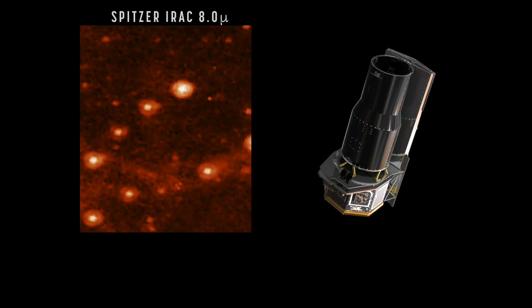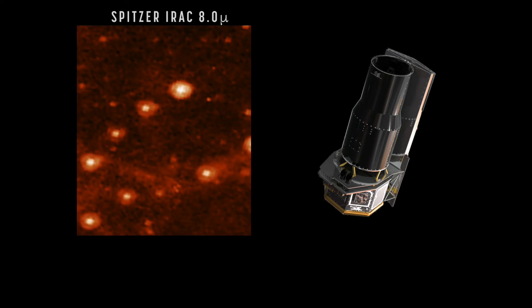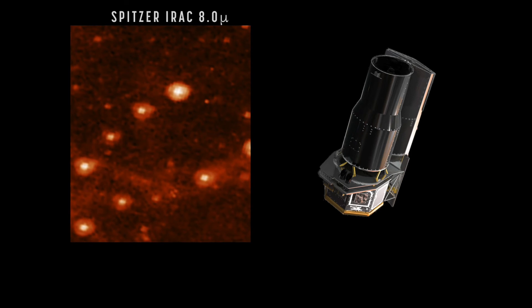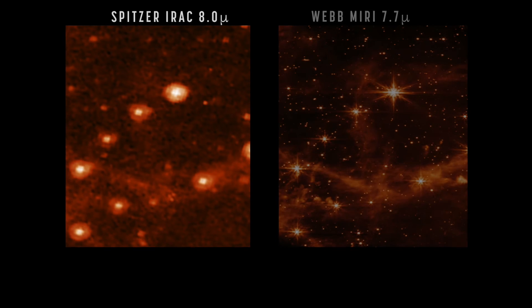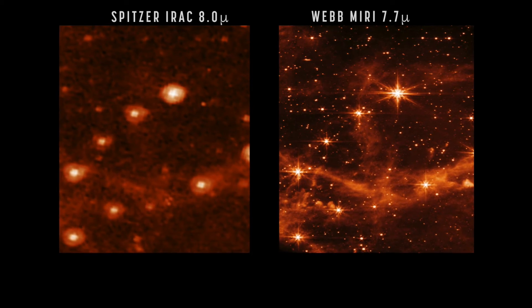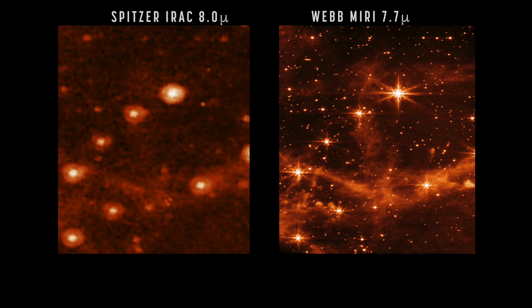Spitzer is another old infrared space telescope with an instrument covering a comparable wavelength range to MIRI. Seeing two pictures of the very same region of the Large Magellanic Cloud side by side, you could really see the difference. The MIRI picture was so much sharper and revealed so much more detail into the depths of the universe that you really thought: all those many years of work and effort — it's really worth it.